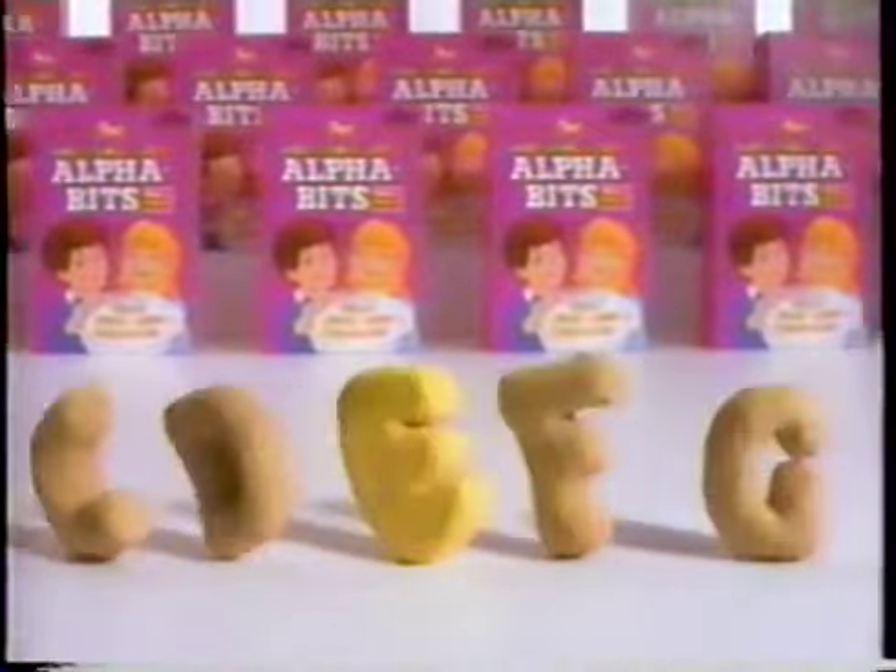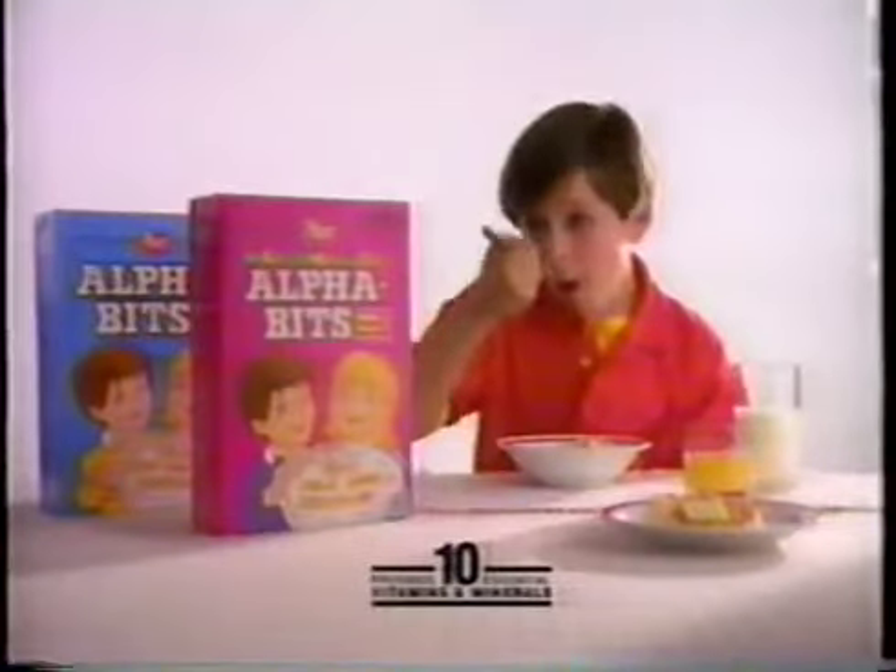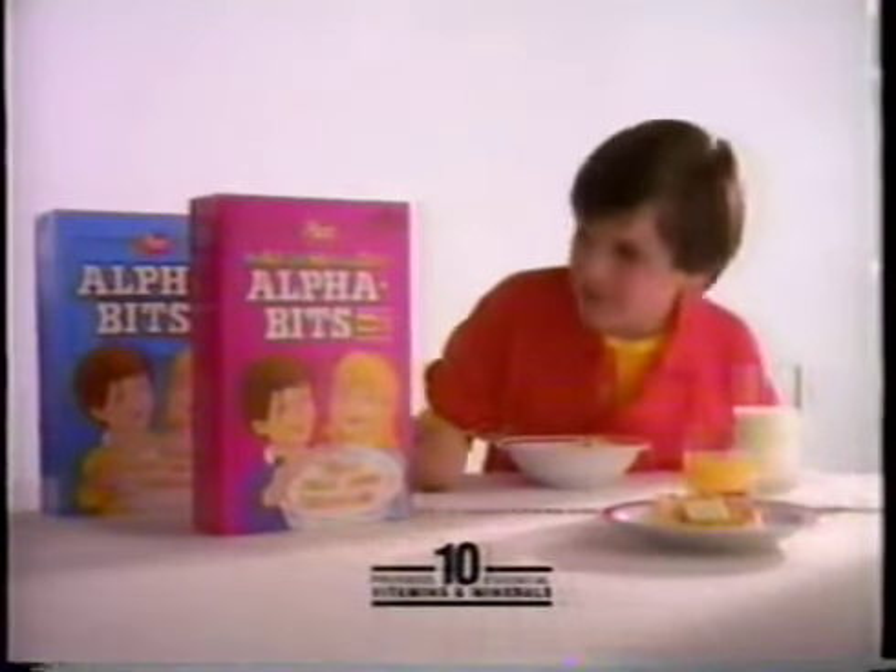A, B, C, D, E, F, G! Great marshmallow things for you and me. Post-marshmallow alphabets and alphabets are part of the soup for your breakfast.